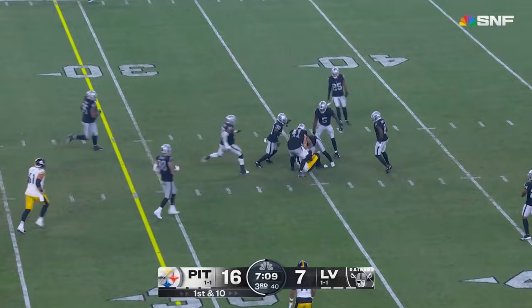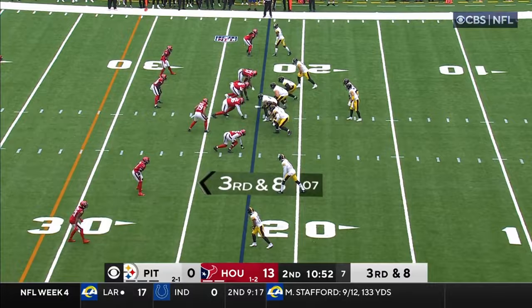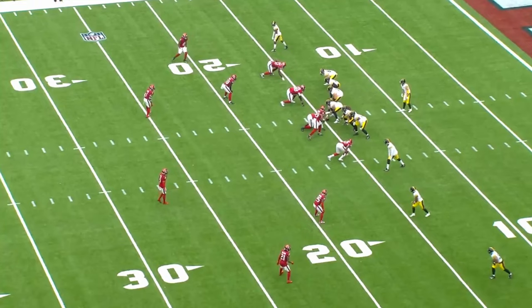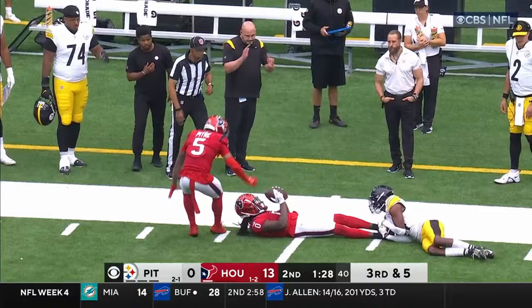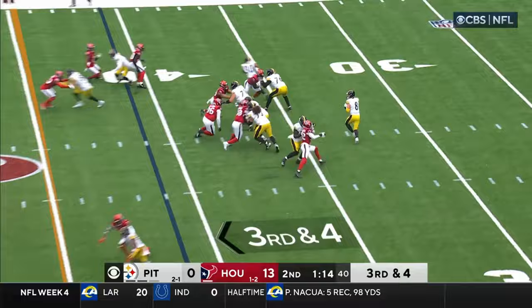Pickett throws the slant on time and on target to Pickens — he's been clamoring to see him. Broderick Jones thrust into some early duty here in Houston. Pickett needs a play, slings it — deflected — high in the game for the Steelers; they've got all three timeouts. Tough starting field position as Pickett goes to throw — come back, deflected. Was it caught? That's the first down defense.